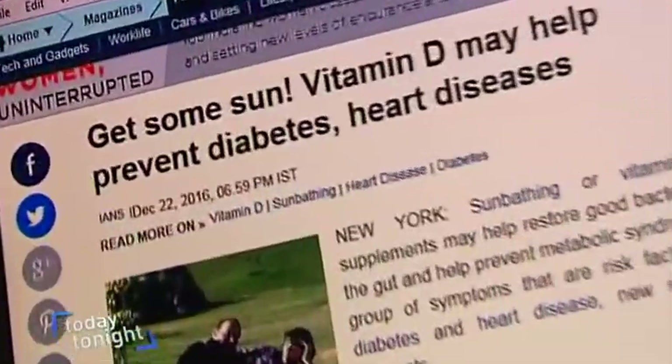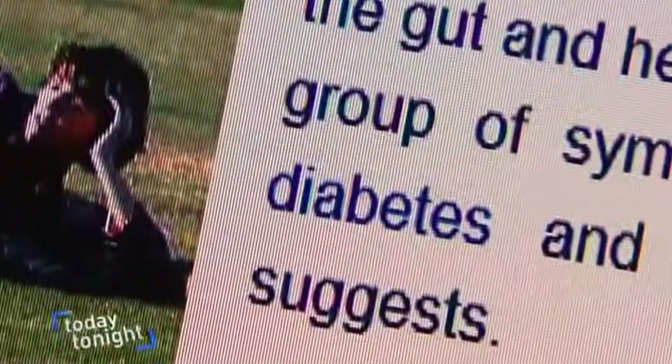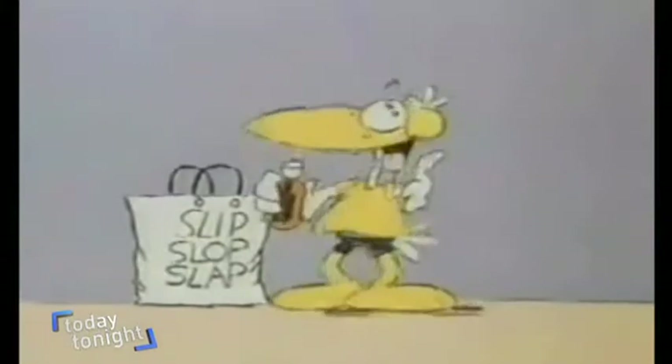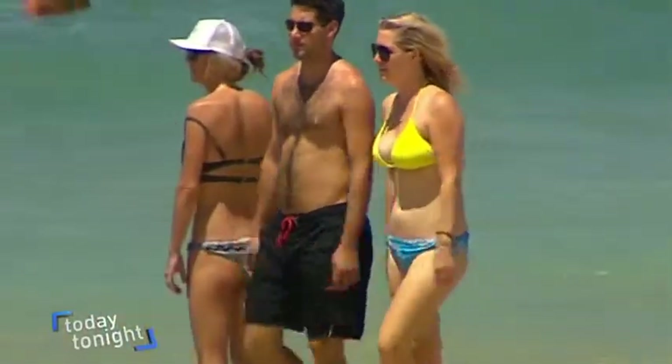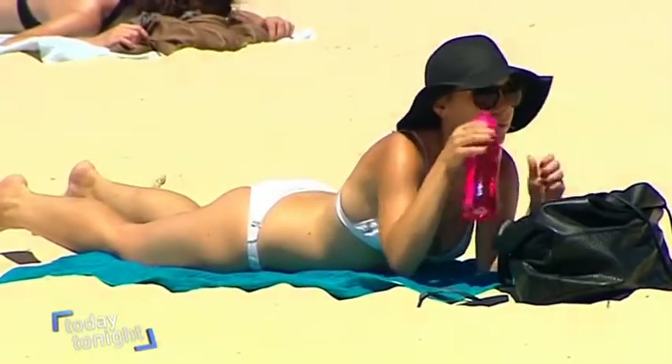A sun-safe message with an added bonus. It's hard to argue with the science. A deficiency of vitamin D has been linked to everything from autism, diabetes and poor bone health to heart disease and food allergies. But when the slip-slop-slap message has been loud and clear since this campaign in the 70s and sun is our greatest source of this vital vitamin, how do we stay sun-safe and not D-deficient?